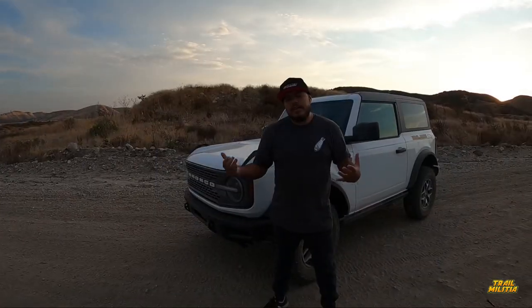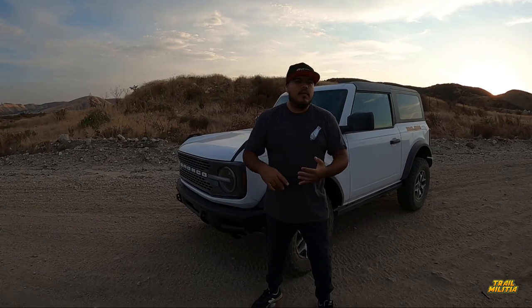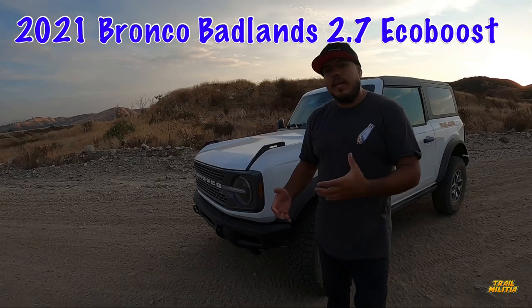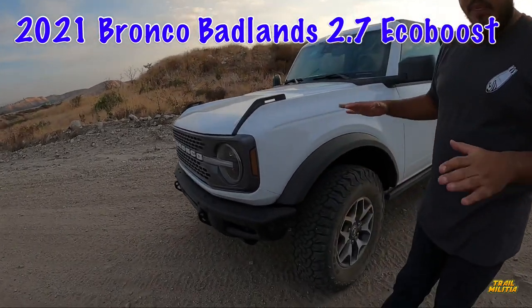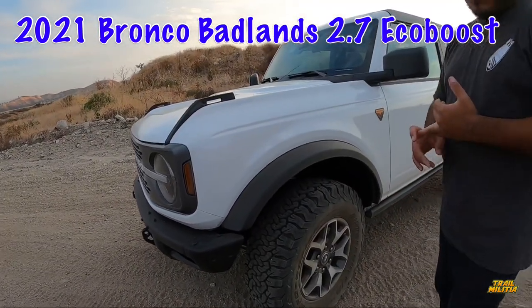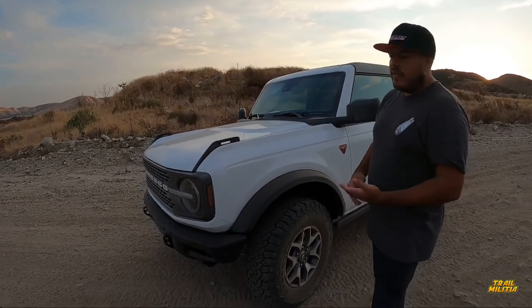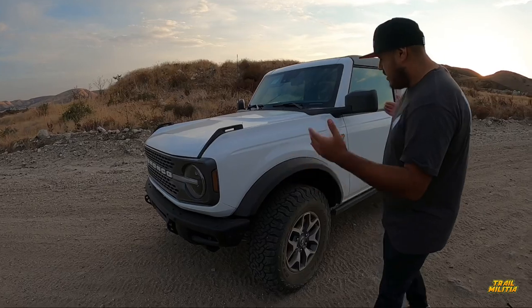Another thing I want to talk about is the trim level. The trim is the Badlands — this is the base Badlands, no extra packages, no Lux package, no Sasquatch package, and I'll tell you why I didn't get those. It is a 2021 — they don't have a 2022 just yet. So this is the Badlands two-door hard top.